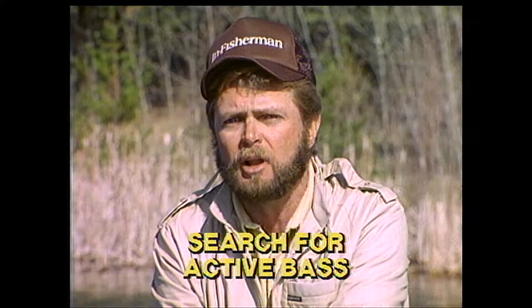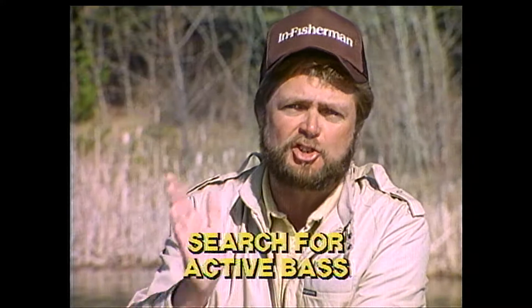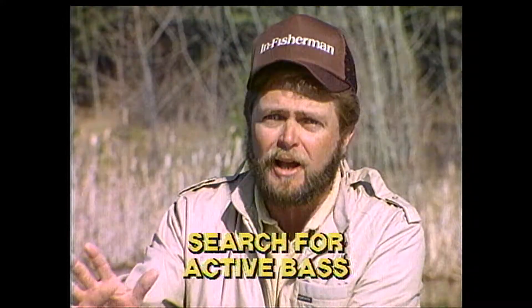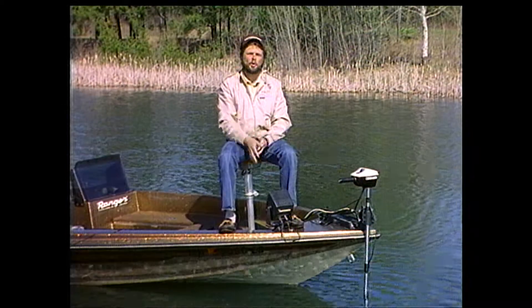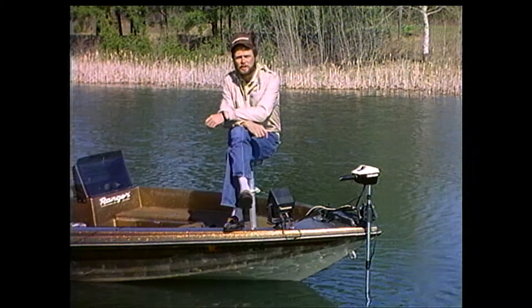Early in a season like now, you want to choose what we term a search lure — a bait that can be fished somewhat fast, yet very efficiently. The object is to cover a lot of water and stay on the most aggressive fish for the longest possible time. It's that simple. In this program, you're going to learn to apply these principles to largemouth bass fishing in natural lakes.